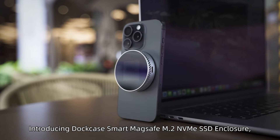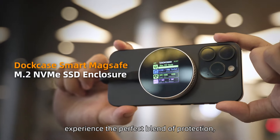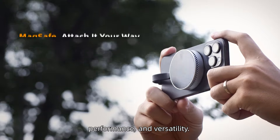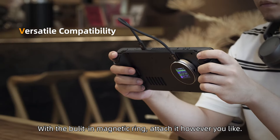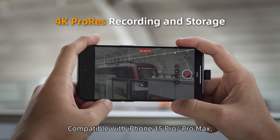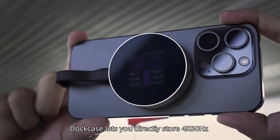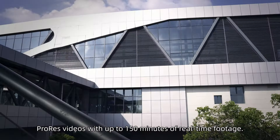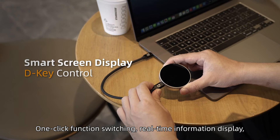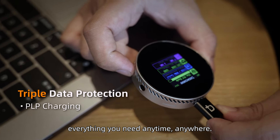Introducing DotCase Smart MagSafe M.2 NVMe SSD Enclosure. Experience the perfect blend of protection, performance, and versatility. With the built-in magnetic ring, attach it however you like. Compatible with iPhone 15 Pro and Pro Max, DotCase lets you directly install 4K 60Hz ProRes videos with up to 150 minutes of real-time footage.